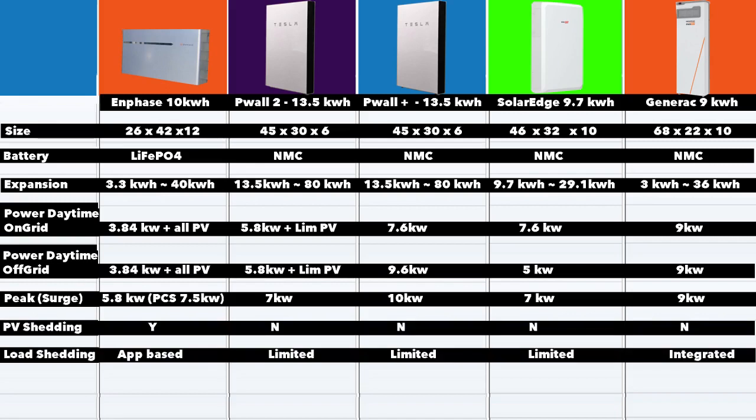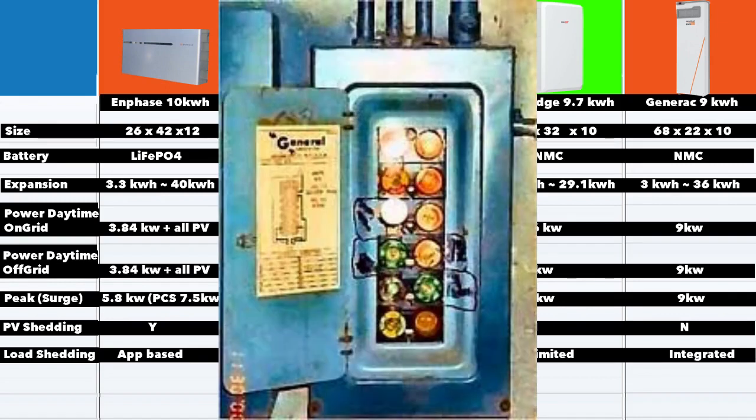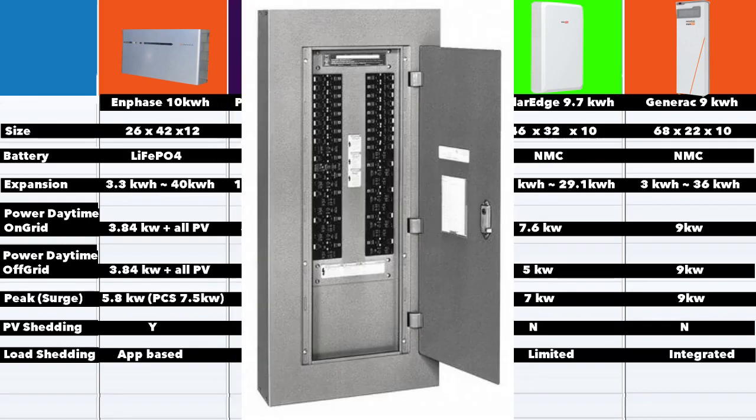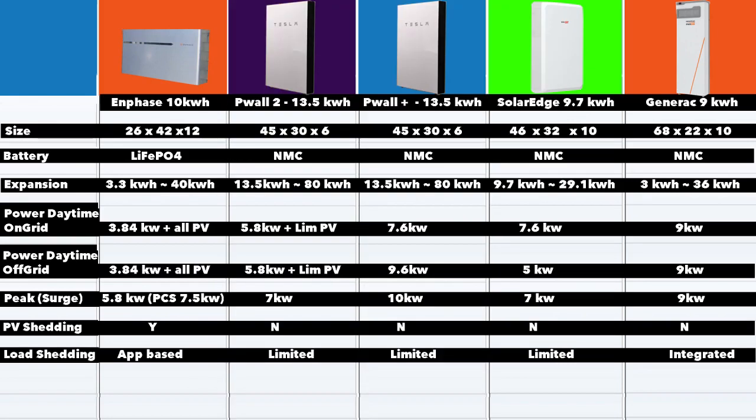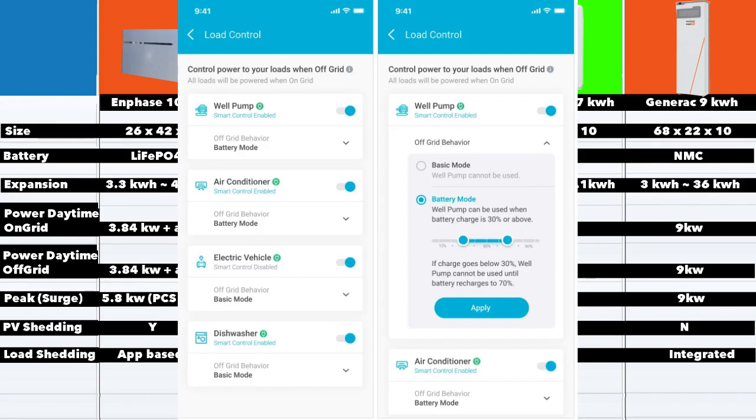Next, PV shedding. In many markets there are restrictions on the amount of power you can feed back into the grid through your main panel, and if it goes over a limit you may need to upgrade your panel. In California, you may even need a new meter known as an N-GOM meter. In those circumstances, it makes sense to be able to isolate part of your solar panel system and keep it from feeding power into the grid — this is known as PV shedding. The only company which offers this feature is Enphase. Next, load shedding — also really important. The two companies best at this are Enphase and Generac; both have the ability to switch loads on and off from an app.